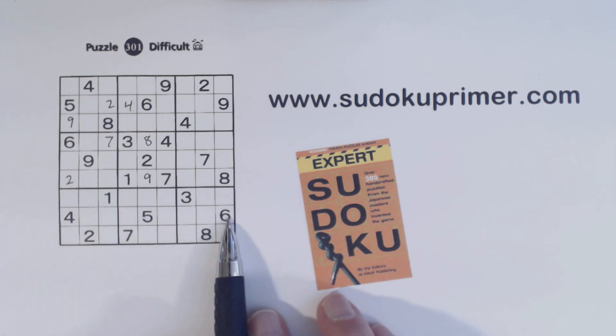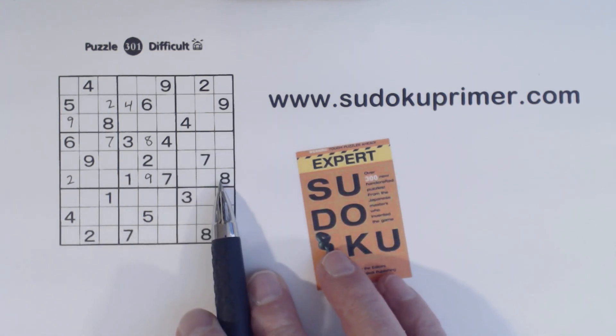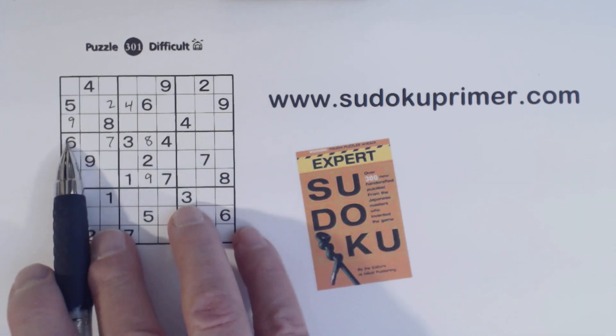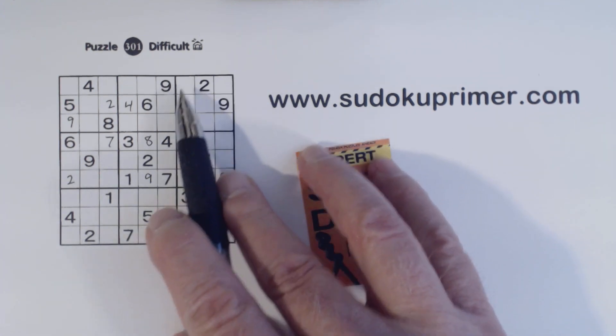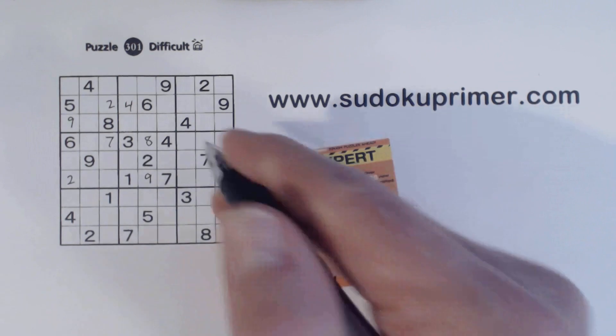We have a 6 here. And remember, this is a hidden corner pattern in box 6. We know these are 3-4 twins, so if we look along here, we've got a 6 there, so the 6 has to go here or here. With that knowledge, we have a 6 there, 6 there, ghost 6 is there, and a 6 there, so that makes that a 6.